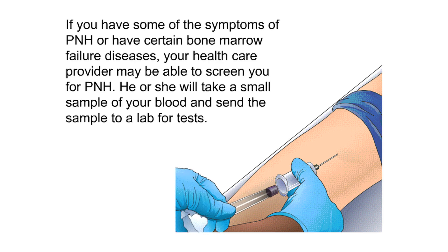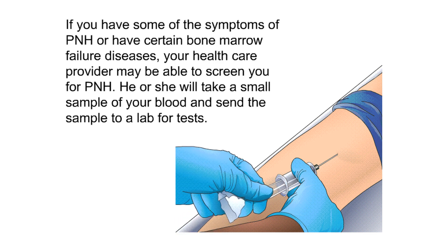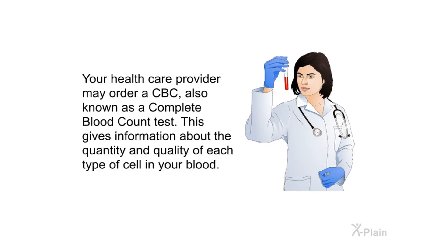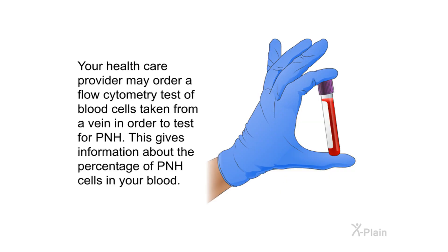If you have some symptoms of PNH or certain bone marrow failure diseases, your health care provider may screen you for PNH by taking a small blood sample and sending it to a lab. Tests may include a CBC (complete blood count), which gives information about the quantity and quality of each type of cell in your blood, and a flow cytometry test of blood cells taken from a vein, which gives information about the percentage of PNH cells in your blood.